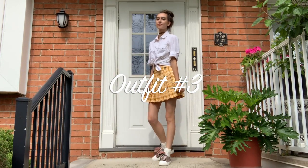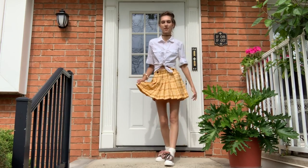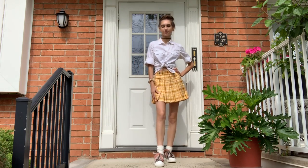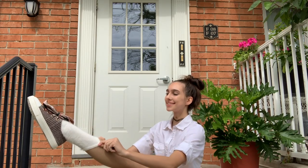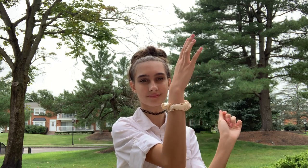For outfit number three, I'm wearing this adorable yellow checkered pattern skirt with two little black buttons. I matched it with a tied-up white blouse, checkered pattern sneakers with white scrunchie socks, and put my hair up in a messy bun accessorized with a cream colored scrunchie.